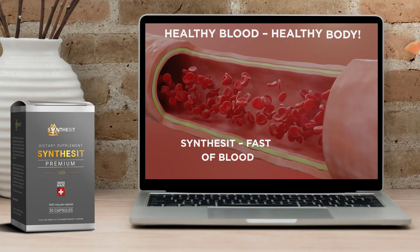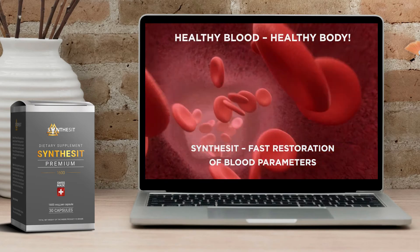Healthy blood, healthy body. Synthesize it — fast restoration of blood parameters.